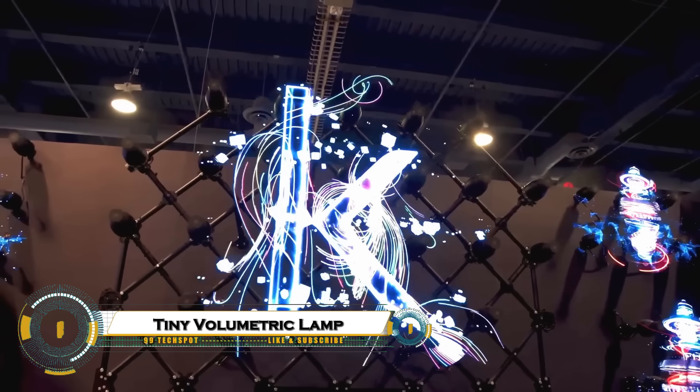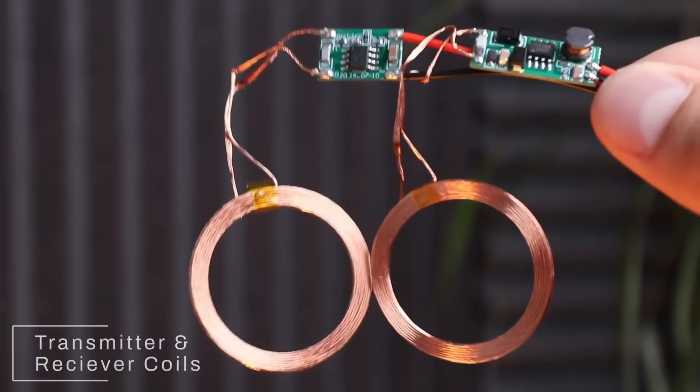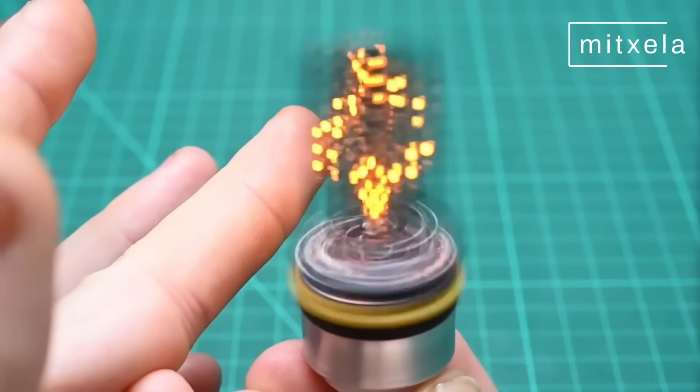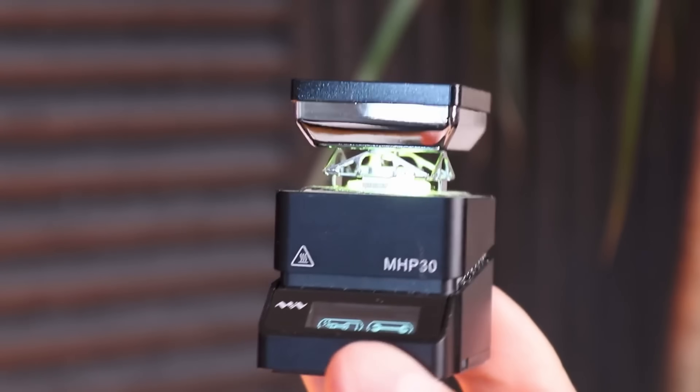Tiny volumetric lamp — and it's easily one of the most fascinating tech art projects I've ever created. This miniature lamp projects stunning 3D light patterns that appear to hover and move in midair, creating a beautiful holographic illusion that feels alive.